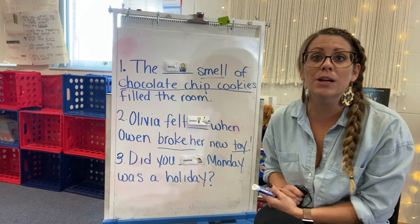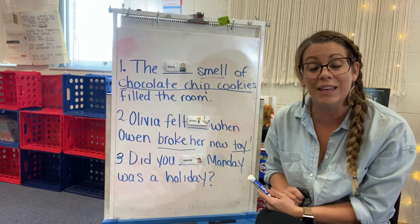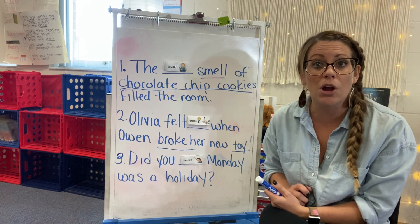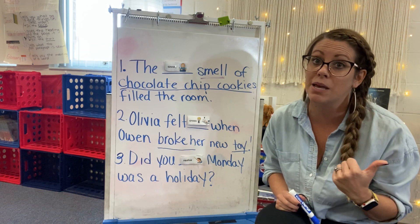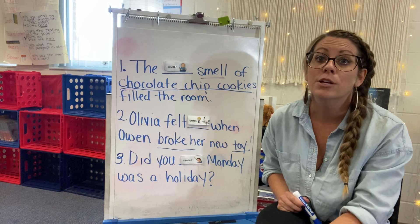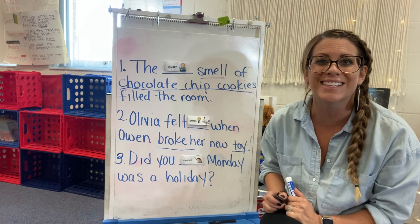So those are your six vocabulary words. Remember, try to use them — the more you use them, the better you're going to get at them. Make sure you make your flashcards. You study for your quiz on Friday. And remember, we lost today because we didn't have school on Monday, so make sure you're really practicing and studying those words. All right, I'll talk to you later. Bye.